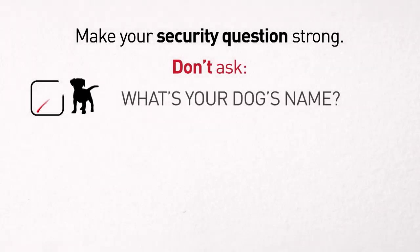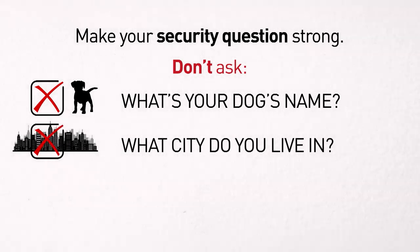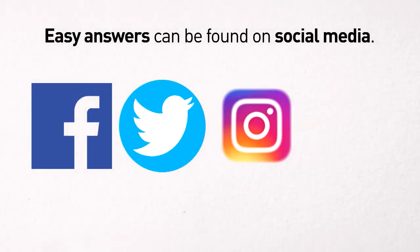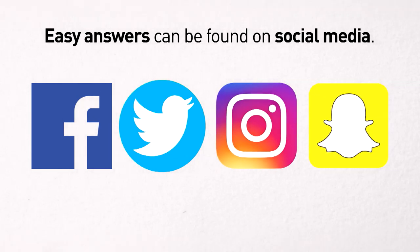Don't ask: What's your dog's name? What city do you live in? What favourite sport do you play? Chances are, those answers can be easily discovered by fraudsters on social media.